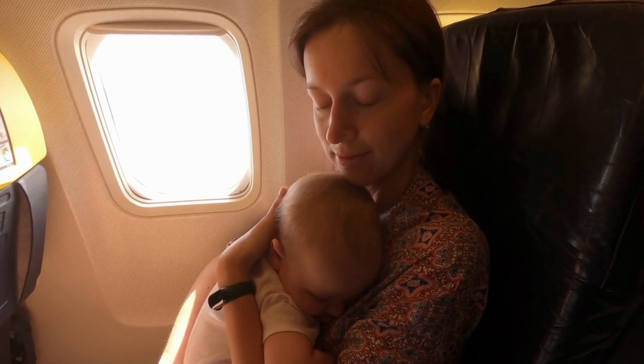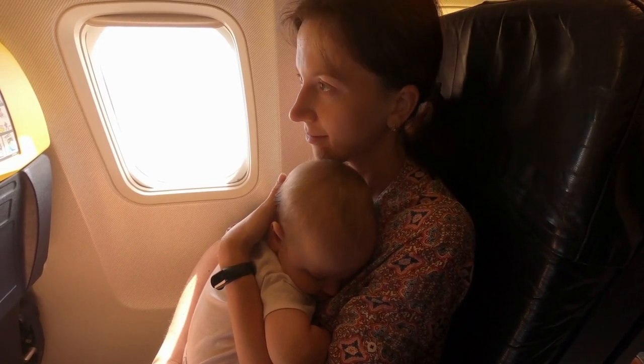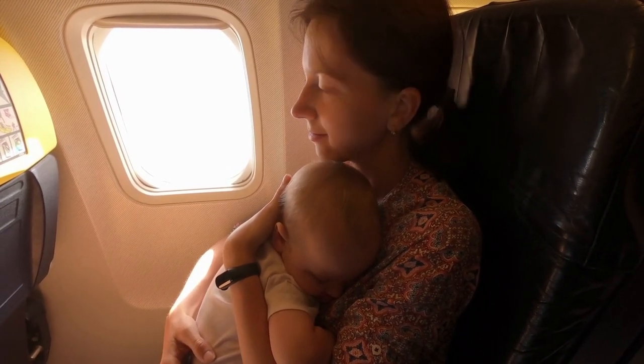There are a few things to know about bassinets — they are not a magic cure for the entire flight. Because of turbulence, it's not always safe for babies to be in a bassinet, and a flight attendant might ask you to hold them. On one very turbulent flight, my baby was hardly in the bassinet at all. Also be aware there are weight limits — check those with the airline as they vary by design.